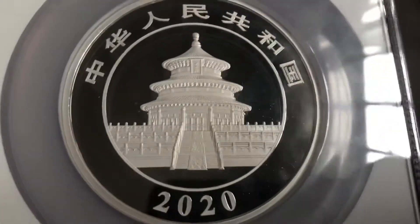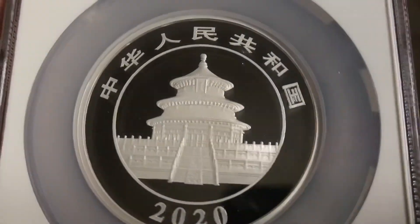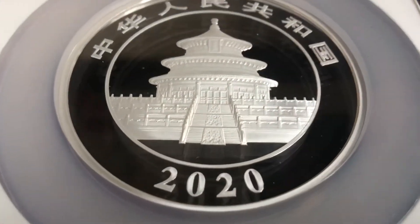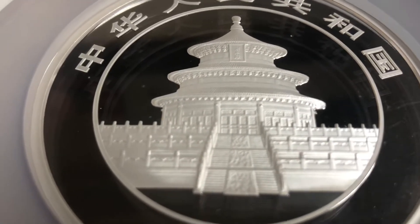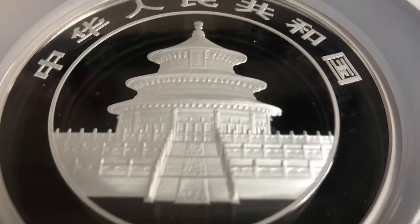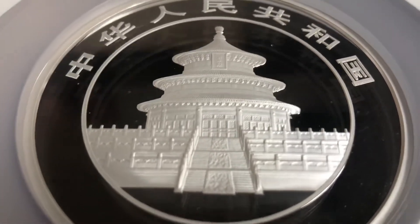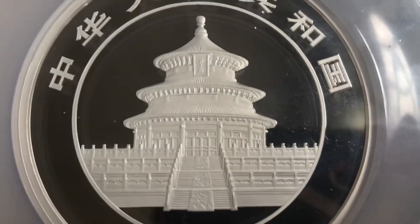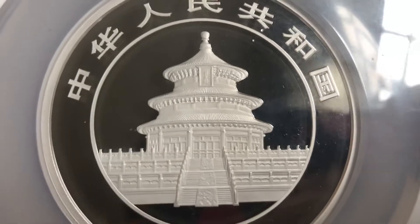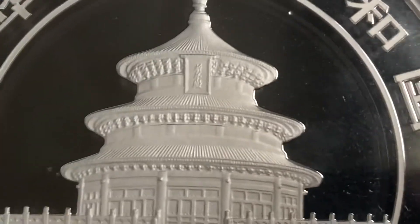As you can see, the proof panda is bigger and the mirror surface looks much better. Because everything is using proof technology, you can see the detail is much clearer compared to the bullion panda. Probably next time I can bring you the bullion panda to compare with this proof.